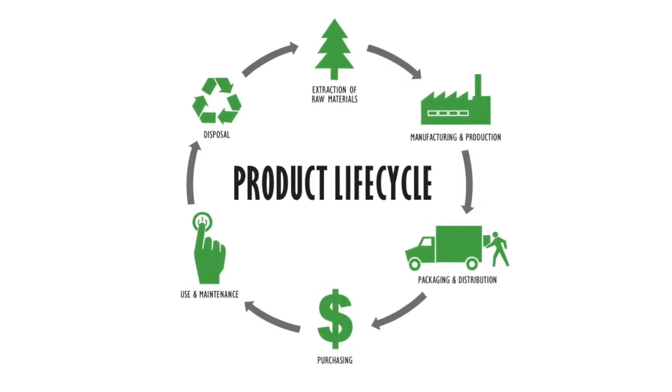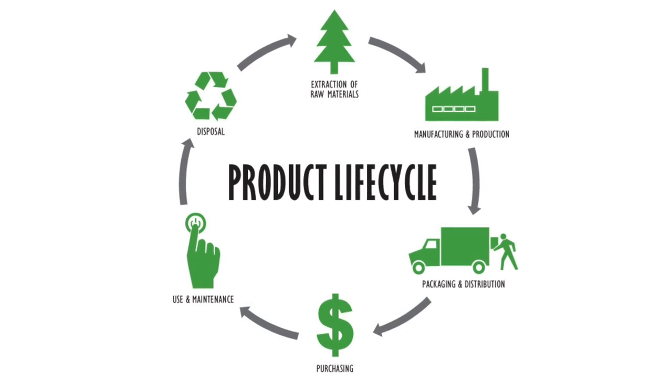The absorbent material used is a plant pulp product, which is renewable and biodegradable. By keeping your food fresher longer, it means we're throwing away less food.